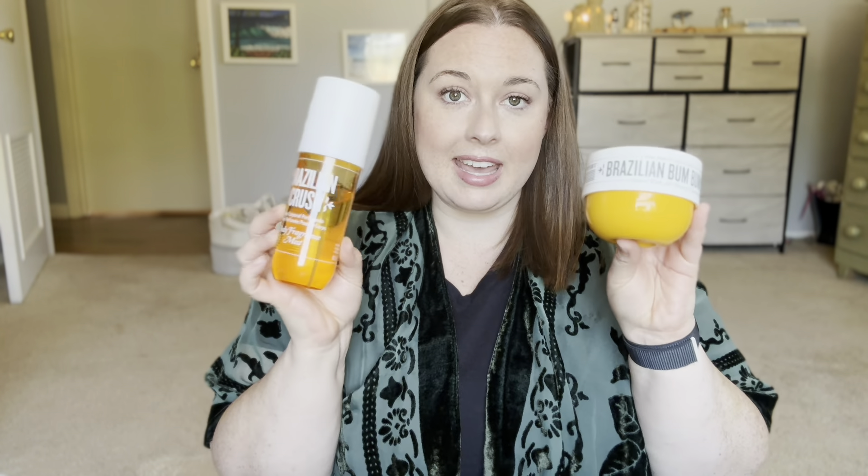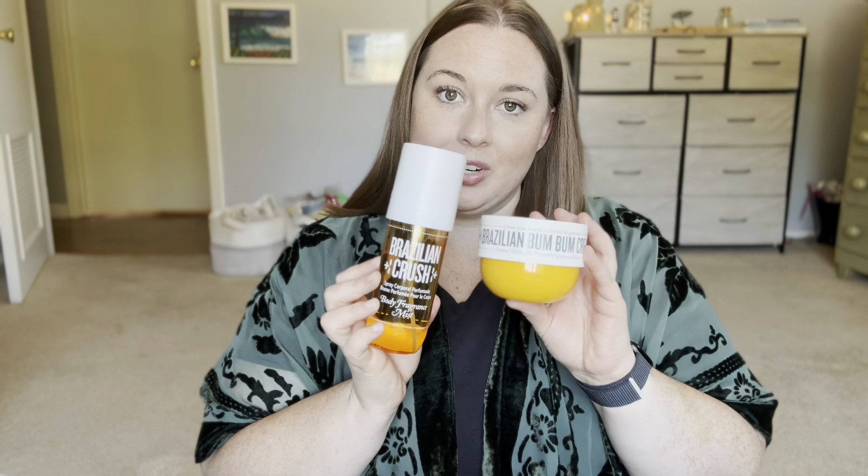I think the appropriate place to start with a Sol de Janeiro collection is what started it all, and that is the Brazilian Boom Boom Cream and Brazilian Crush Fine Fragrance Mist.